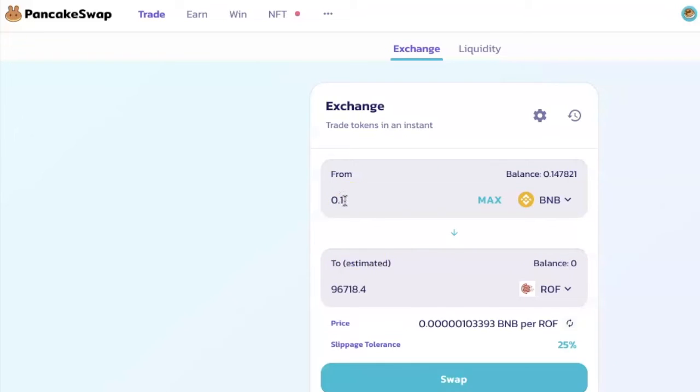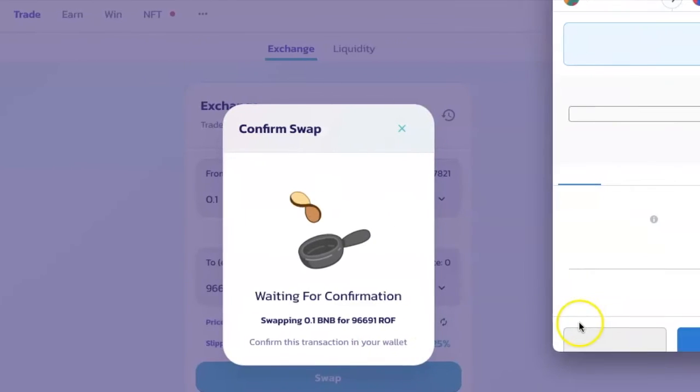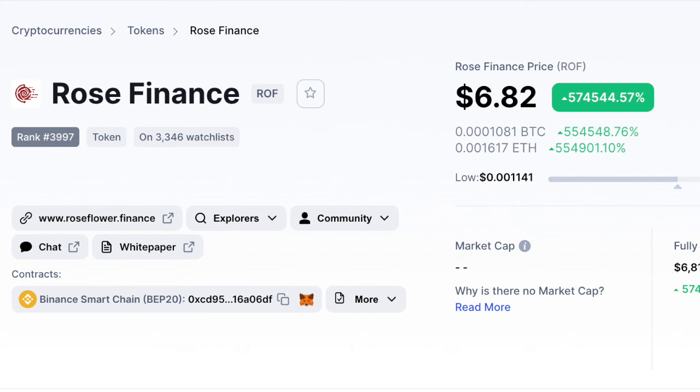Let's say I want to buy with 0.1 BNB. Just wait a moment and it will show you how many Rose Finance tokens you are going to get. Click on Swap, then click Confirm Swap — it will launch your wallet and show you the amount it's going to take for gas fees. Click Confirm and that's it.